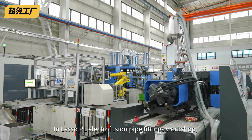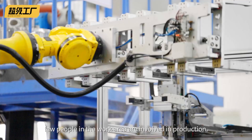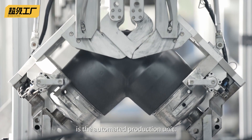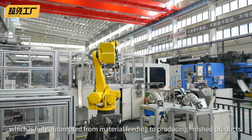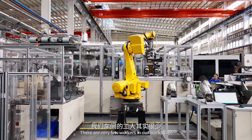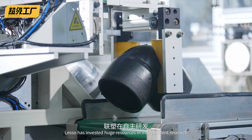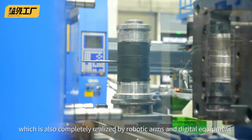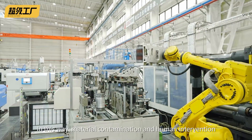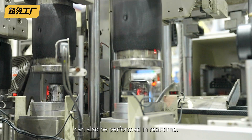In Lesso's PE electrofusion pipe fittings workshop, you can witness the whole production process. From material feeding to products finished, few people in the work area are involved in production. The protagonist of the entire complex process is the automated production unit. There are 23 automatic production units for PE electrofusion pipe fittings in the whole electrofusion production workshop, which is fully automated from material feeding to producing finished products. Injection molding is the most important part in the production process, which is also completely realized by robotic arms and digital equipment. In this way, material contamination and human intervention in the production process can be effectively avoided, and production monitoring and traceability can also be performed in real-time.